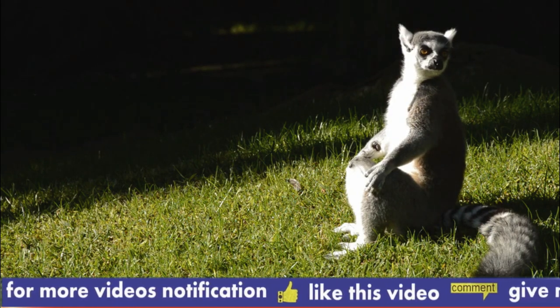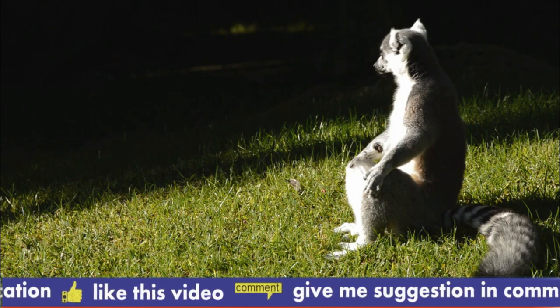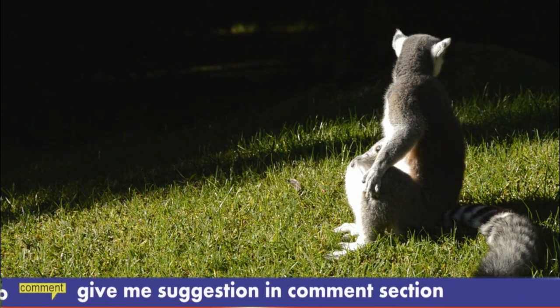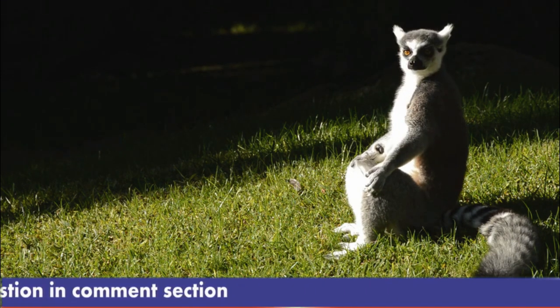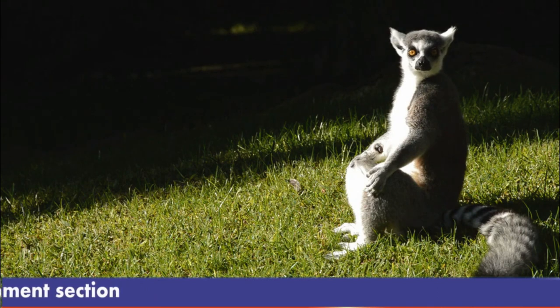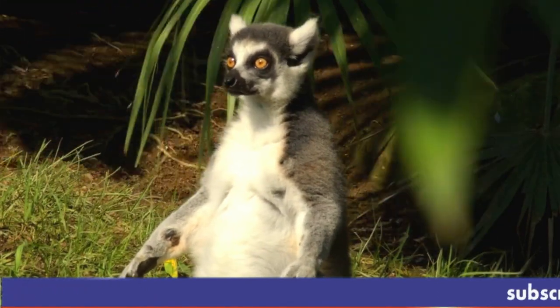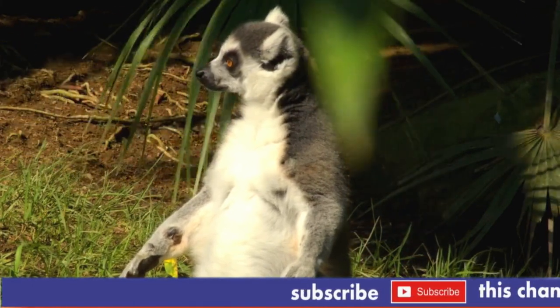The Aye-aye constructs a large pole-like nest of leaves in tree branches and feeds mainly on insects and fruit. It locates wood-boring insect larvae by tapping the tree with its long, specialized third finger, apparently listening for the hollow sound of the channels the grubs make through the wood, and then uses this finger to extract the insects. It also uses the third finger to dig the pulp out of fruit.